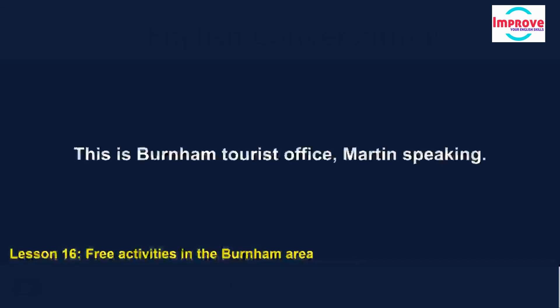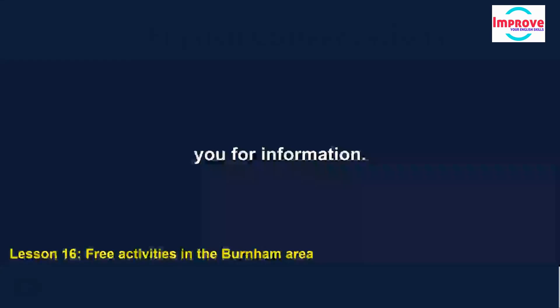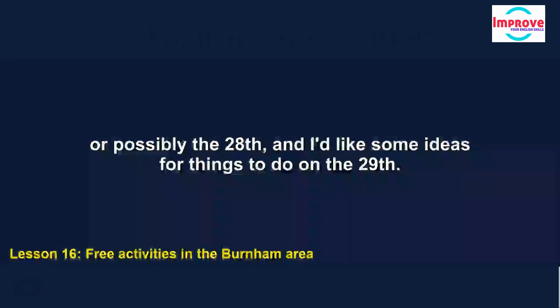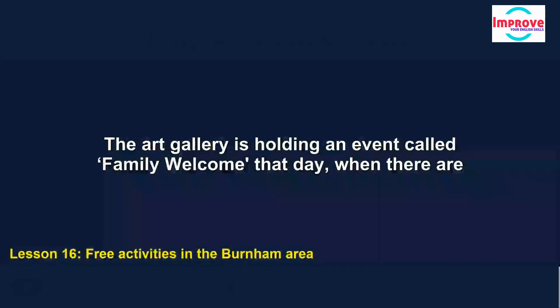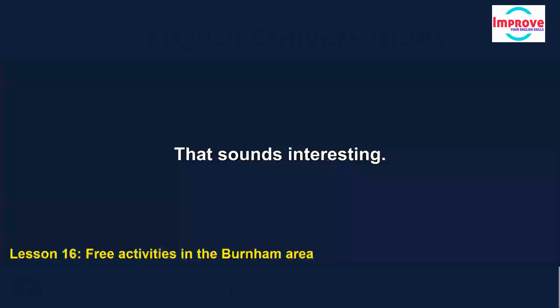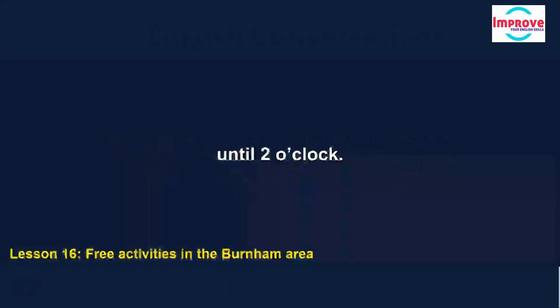Good morning. This is Burnham Tourist Office. Martin speaking. I saw a poster about free things to do in the area, and I'm coming to Burnham with my husband and two children for a few days, on June the 27th or possibly the 28th, and I'd like some ideas for things to do on the 29th. The Art Gallery is holding an event called Family Welcome that day, when there are activities and trails to use throughout the gallery. The gallery opens at 10, and the Family Welcome event runs from 10.30 until 2 o'clock.